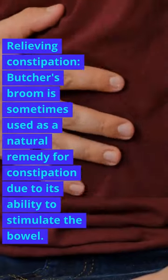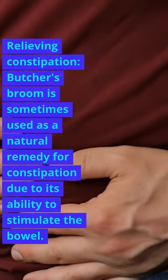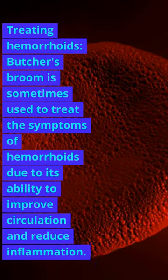Relieving Constipation. Butcher's Broom is sometimes used as a natural remedy for constipation due to its ability to stimulate the bowel. Treating Hemorrhoids. Butcher's Broom is sometimes used to treat the symptoms of hemorrhoids due to its ability to improve circulation and reduce inflammation.